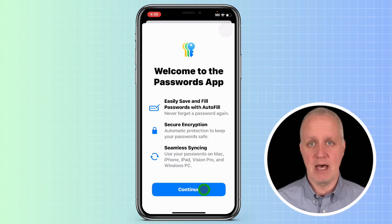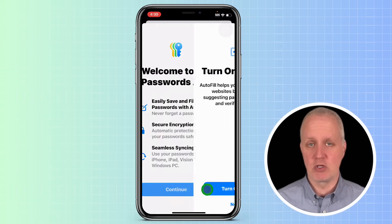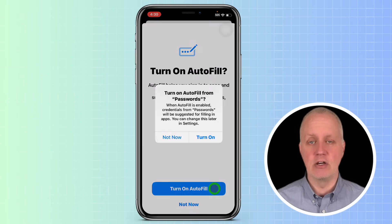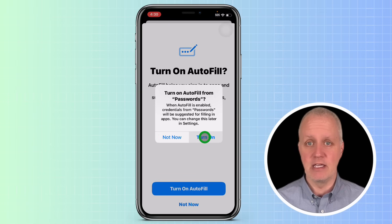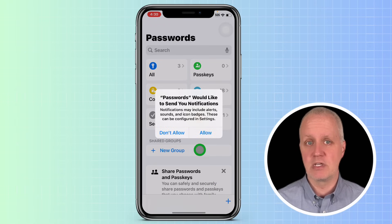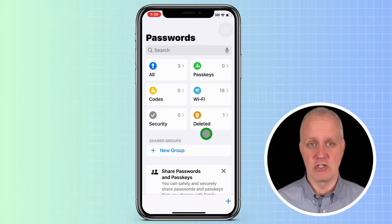When you first open the Passwords app, you'll see a Welcome to the Passwords app screen. It will ask you if you want to turn on autofill, which makes it easier to fill in passwords automatically when you log in to websites or apps. Go ahead and tap Turn On. You'll also see an option asking if you want to receive notifications, which will alert you to any potential security issues. If you want to receive these, tap Continue, and then tap Allow Notifications.